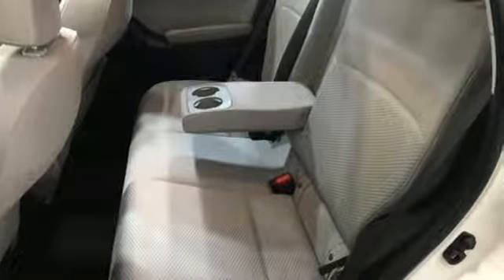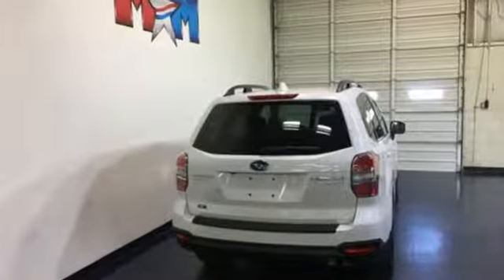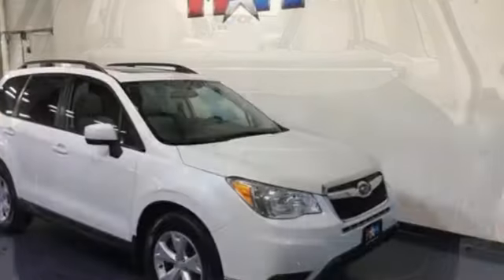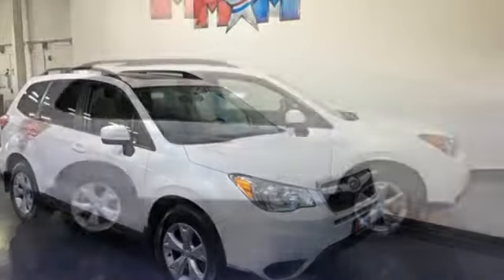Motor Trend is happy to report that the Forester is still just as capable as it's always been. While the car is slightly larger, weight was kept in check — it's about 40 pounds heavier — and you still have 8.7 inches of ground clearance, more than all the Forester's direct competition, and really pretty good for any modern production SUV.